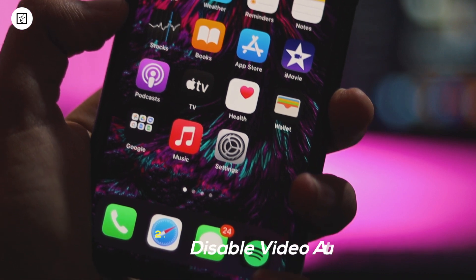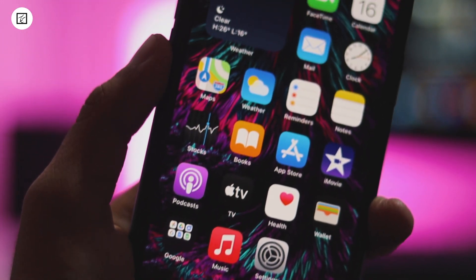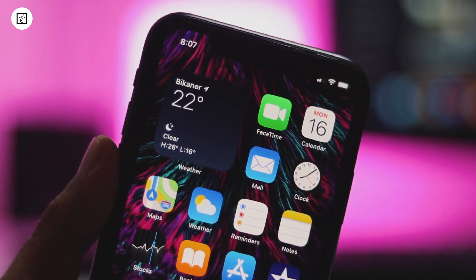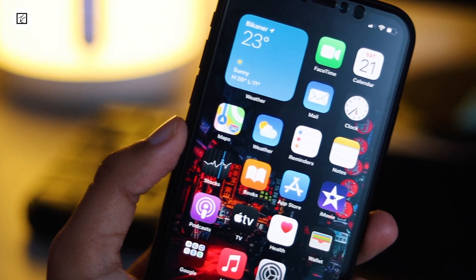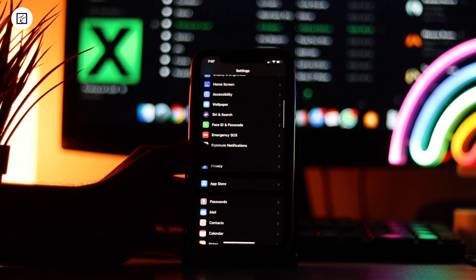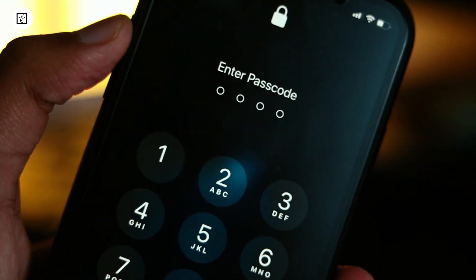2. Disable video autoplay. The short previews of apps and games are helpful as they let you snap a quick look at what they have to offer. However, they can drain your iPhone battery and also eat into plenty of your cellular data. But don't worry, as you can easily disable the video autoplay to browse through the App Store with complete peace of mind. To get it done, jump into the Settings app, then iTunes and App Store, tap on Video Autoplay. Now you can choose to turn off completely and disable these features, or allow the video to play only on Wi-Fi.